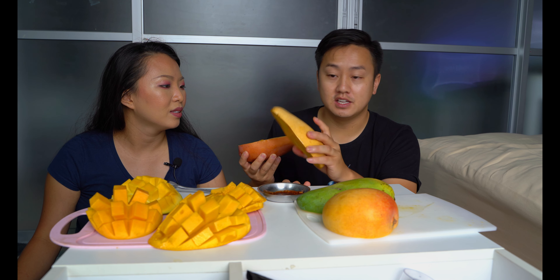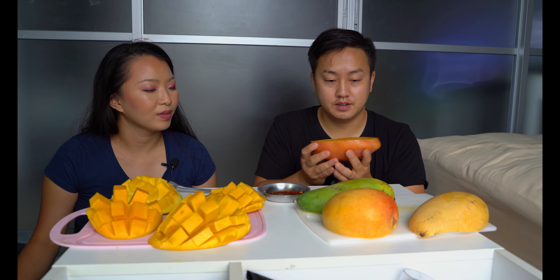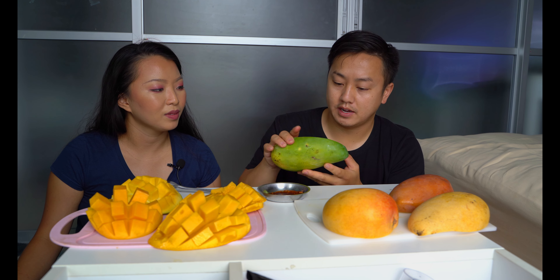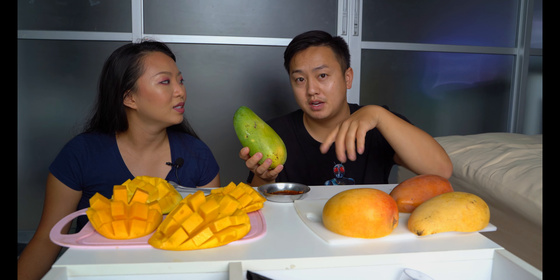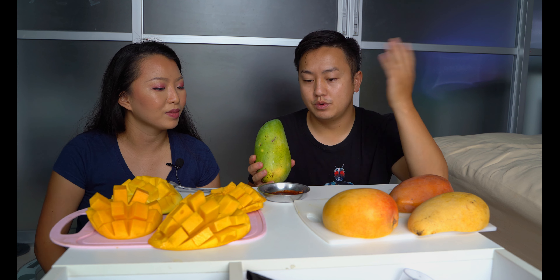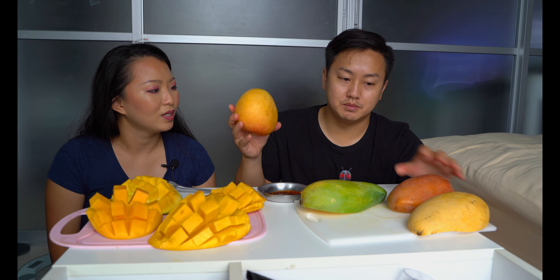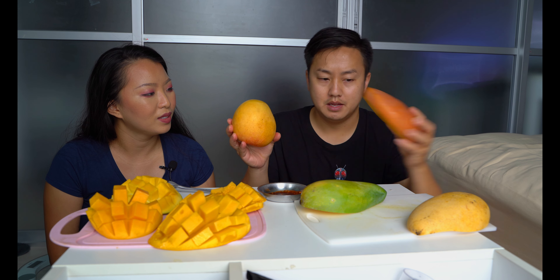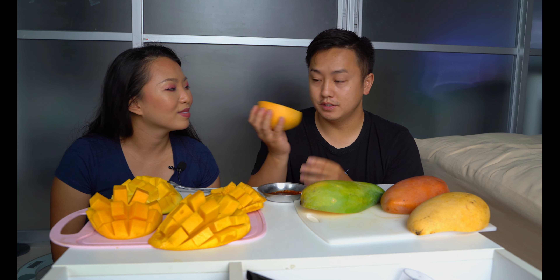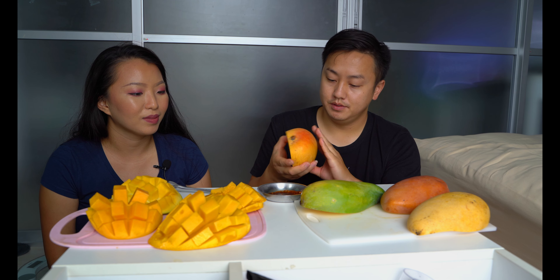The yellow one is like the typical mango you'll see in Thailand — always sweet and savory. This one I'm not quite sure about. And there's a green one — the green ones are more of the sour ones that you use to dip in sauce. So that's what we have here: some dry chili with fish sauce. I think this one's kind of similar to the red one, but I think the name is apple mango.